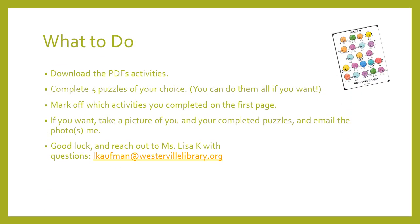So here's what you're actually going to do. In the email you received for this program, there was a link to the PDFs. There are ten puzzles and a little check-off sheet at the beginning. The goal is to complete five puzzles of your choice, so look through all of them before you begin and decide which ones you want to do. Of course, you can do them all if you want. Mark off which activities you completed on the first page — give yourself credit for the things you do, that's important. If you want, you can take a picture of yourself and the completed puzzles or that check-off sheet and email it to me. I can also post them on social media if you want — just let me know.